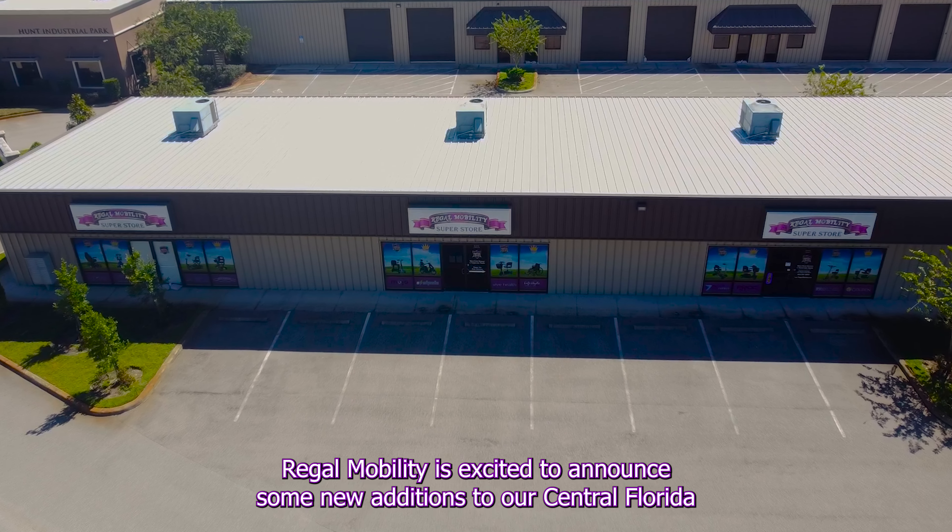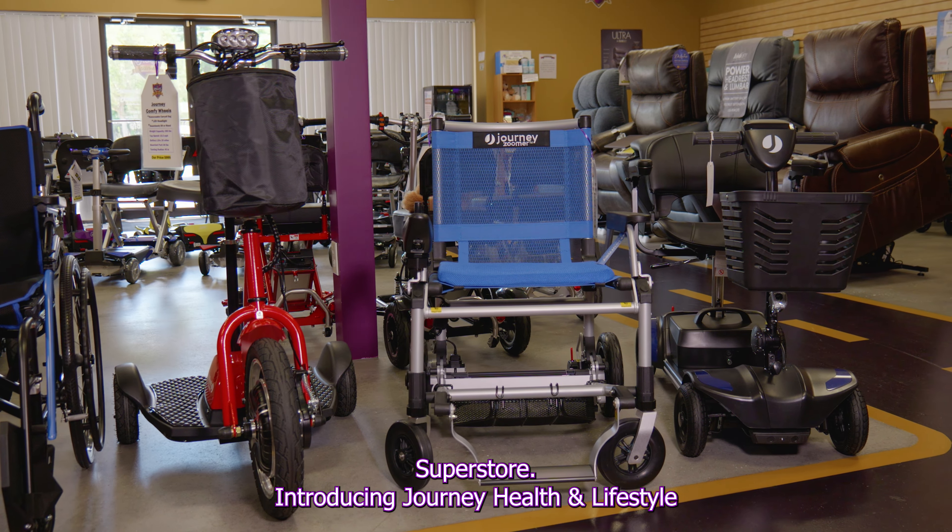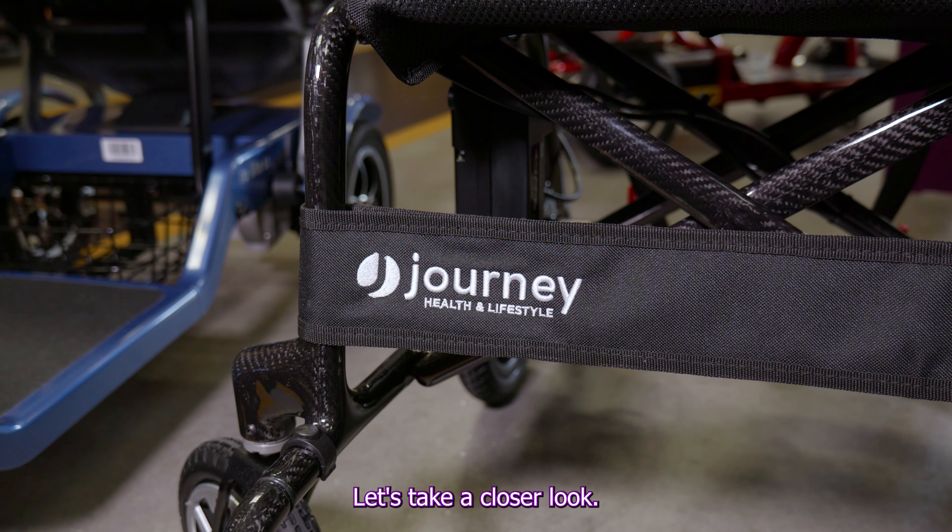Regal Mobility is excited to announce some new additions to our Central Florida Superstore. Introducing Journey Health and Lifestyle. Let's take a closer look.